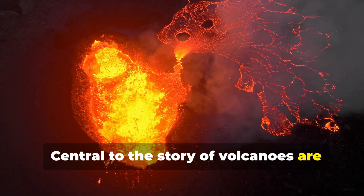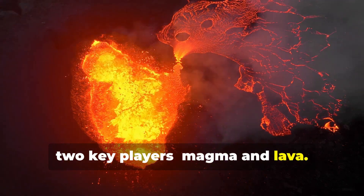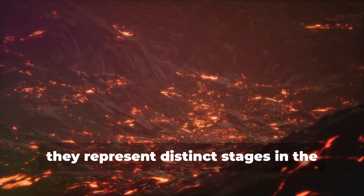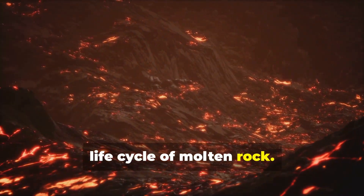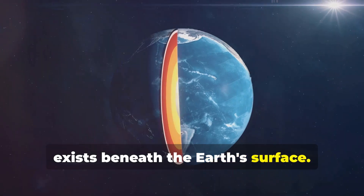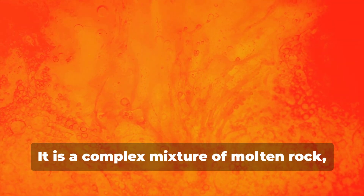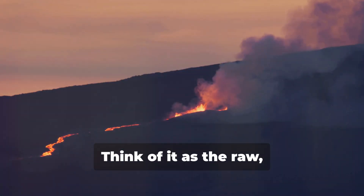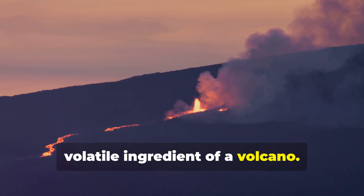Central to the story of volcanoes are two key players: magma and lava. Though often used interchangeably, they represent distinct stages in the life cycle of molten rock. Magma is the term for molten rock that exists beneath the Earth's surface — a complex mixture of molten rock, dissolved gases, and solid crystals. Think of it as the raw, volatile ingredient of a volcano.